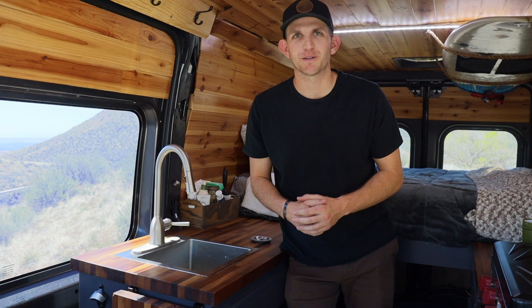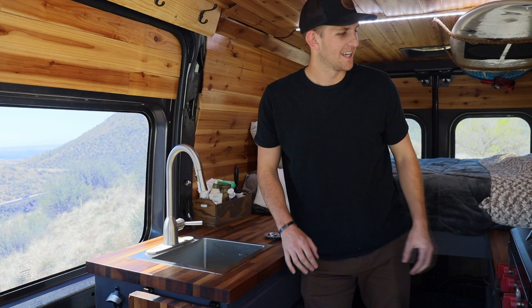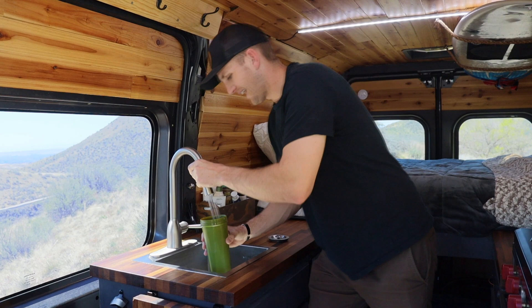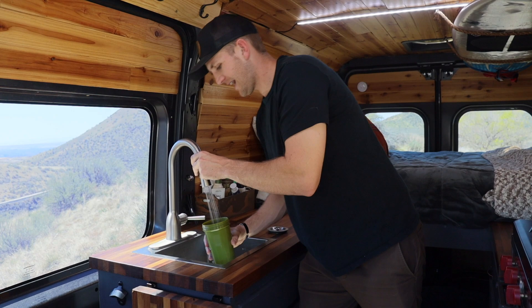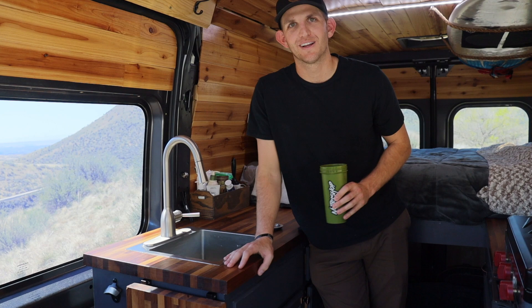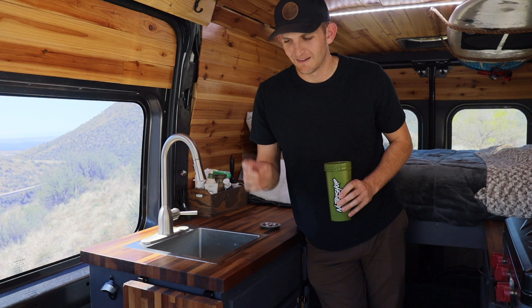Coming in at number nine: when I first built out this van, the entire goal was to make things as simple as possible. For the sink, I thought the foot pump was the simplest and easiest method, and when it came to installing it, it was. But now a year and a half later, especially after installing a 12-volt pump in the new van, I realized how barbaric this foot pump is. Every step takes a whole body-weight effort — it's almost like a workout and just takes way too long. A 12-volt pump would be much better.